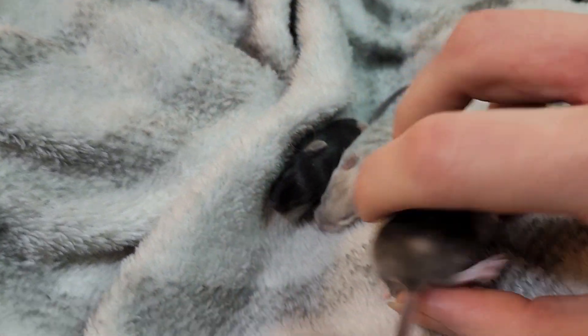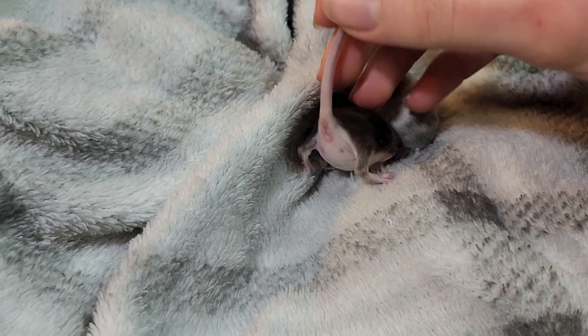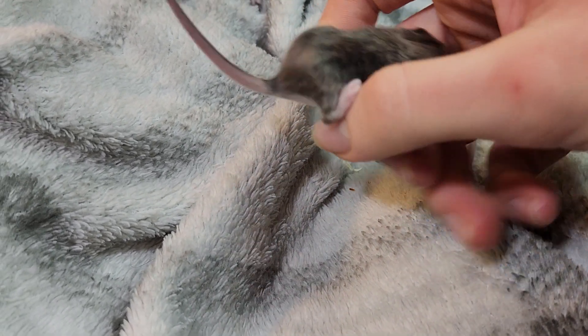And then we've got this girl — she is a fox. She is a Siamese splash, I believe. So white belly versus the other tan bellies. She's very pretty, nice dark colored splash.